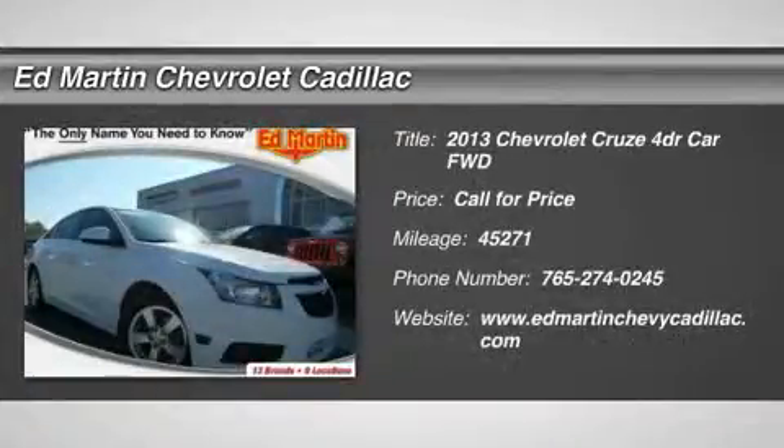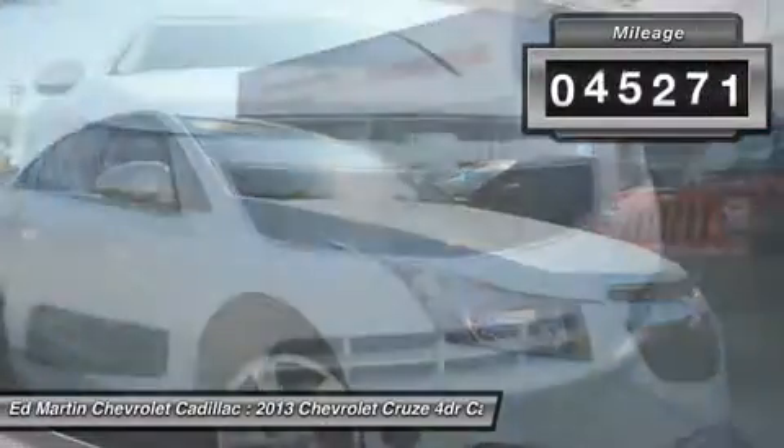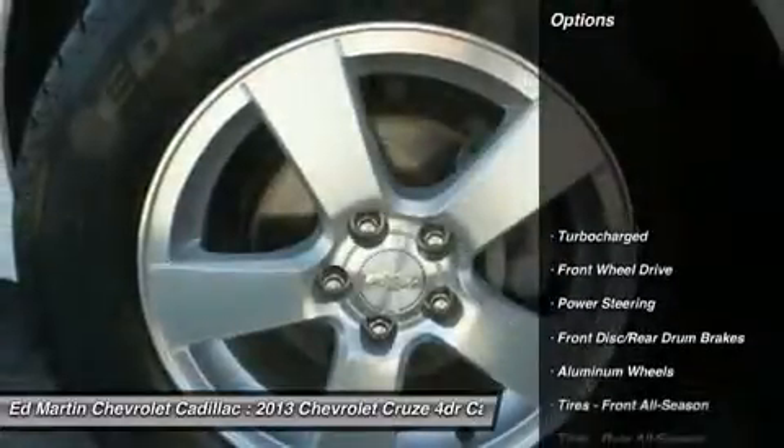The 2013 Cruze. The Cruze Blueprint calls for more than you'd expect. This vehicle has less than 50,000 miles. Here are some of this vehicle's great options.